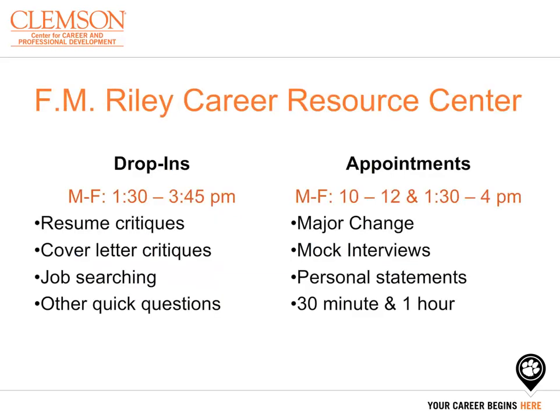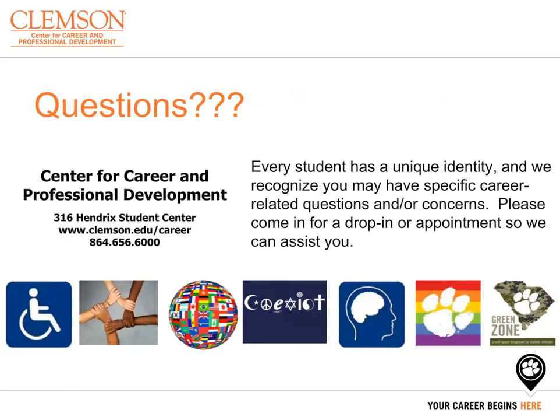The Flora M. Reilly Career Resource Center is located on the third floor of Hendricks Student Center. Students can come in during drop-in hours, which are Monday through Friday, 1:30 to 3:45 in the afternoon, to work with a career counselor for 10 to 15 minutes on topics such as resume critiques, cover letter critiques, job searching assistance, or any quick questions. Appointments occur Monday through Friday, 10 a.m. to 12 p.m. and 1:30 to 4 in the afternoon, and may include mock interviews, personal statement reviews, or other services. At the Center for Career and Professional Development, we believe every student has a unique identity, and we recognize you may have specific career-related questions or concerns. Please come in for a drop-in or appointment so we can assist you.